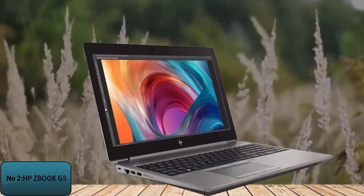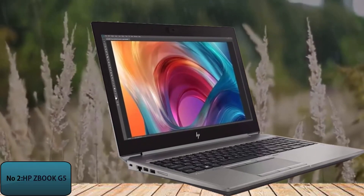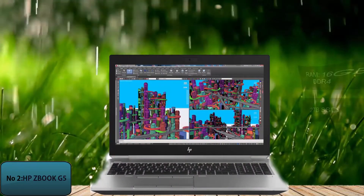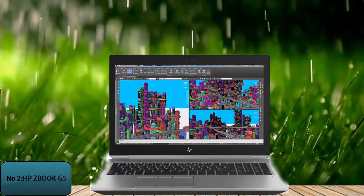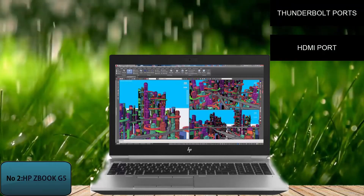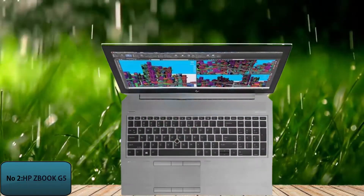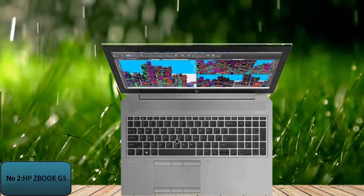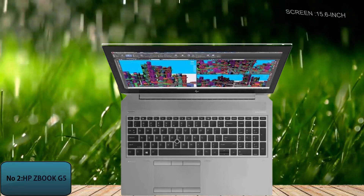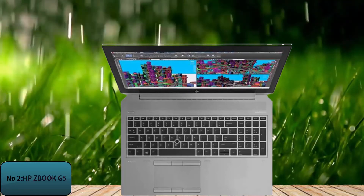There is an 8th generation Core i7 processor in this computer. The HP ZBook G5 has a powerful and large 2TB SSD and 64GB DDR4 RAM. It features a Thunderbolt port that can be used to connect various devices, and also has an HDMI port allowing users to enjoy multimedia on a larger screen. A 15.6-inch screen on the HP ZBook G5 is ideal for designers, and for security it includes a fingerprint sensor.